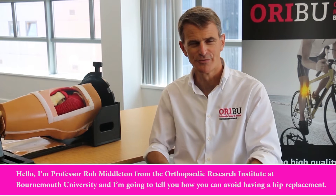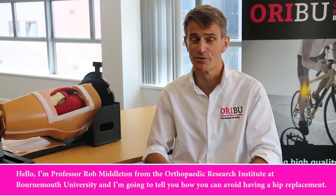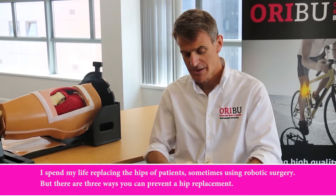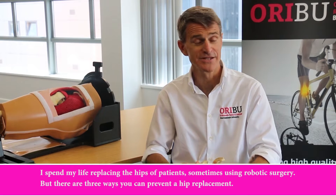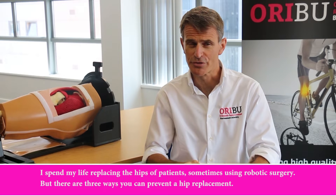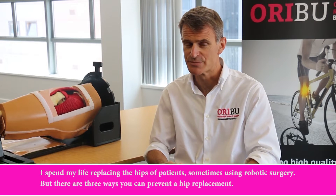Hello, I'm Professor Robert Middleton from the Orthopaedic Research Institute at Bournemouth University, and I'm going to tell you how you can avoid having a hip replacement. I spend my life replacing the hips of patients, sometimes using robotic surgery, but there are three ways you can prevent a hip replacement.